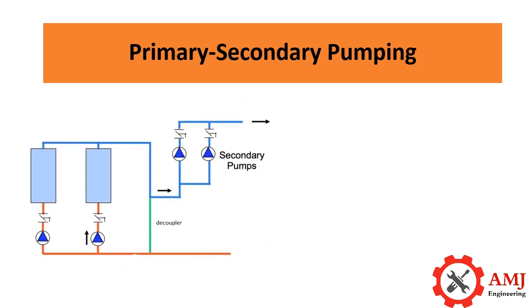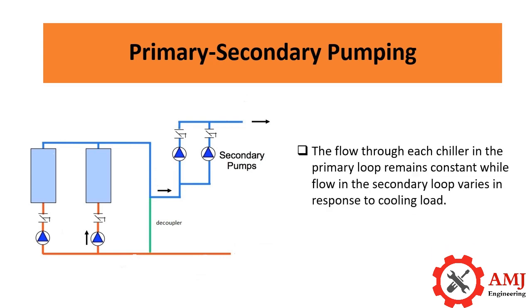In this configuration, a decoupler separates the primary and secondary loops. The flow through each chiller in the primary loop remains constant, while flow in the secondary loop varies in response to cooling load. To maintain design supply temperature, flow in the primary loop is maintained higher than or equal to the flow in the secondary loop.